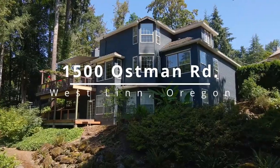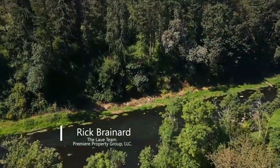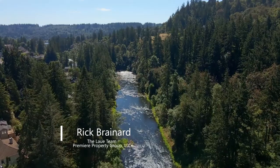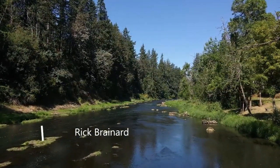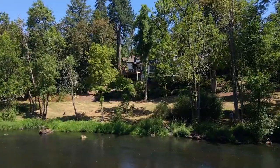Your own private sanctuary — a peaceful retreat awaits on the beautiful Tualatin River. Enjoy tranquil river views and endless varieties of wildlife just outside your back door and expansive backyard.